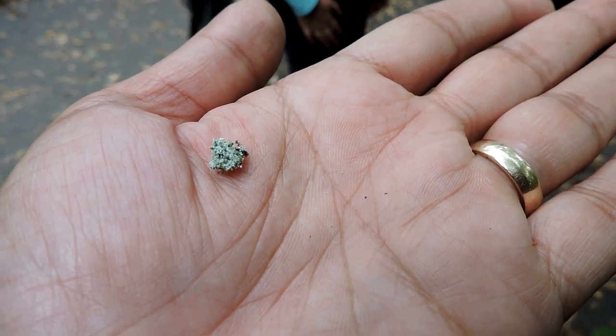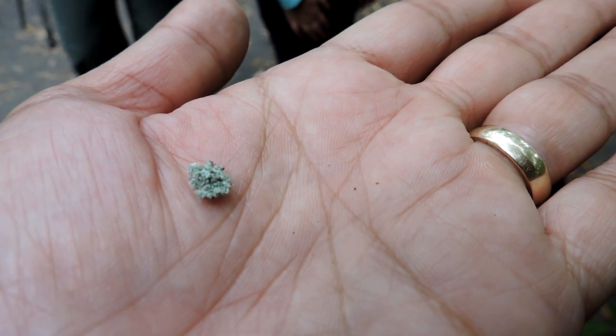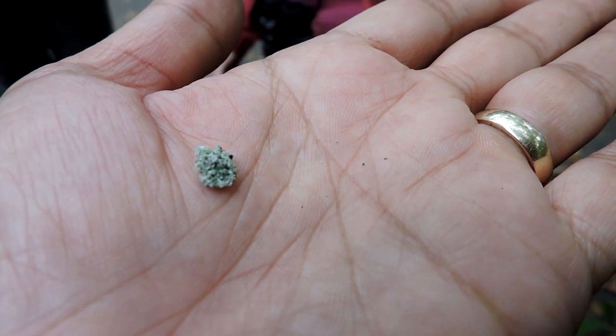So, debris carrying lacewing — I don't know if you can see them moving around, but it covers itself up with all sorts of debris. In this case it's lichen, because it was actually on this tree and I pulled them off just because I didn't think you'd be able to see them.